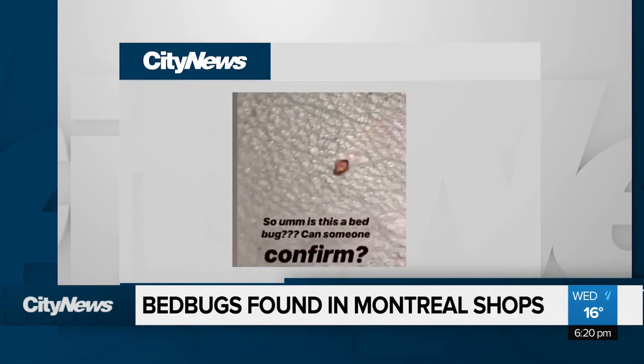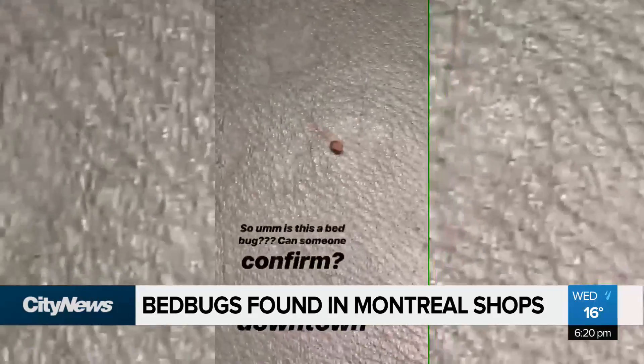Ian Burke caught an unwelcome guest on video on his item from a popular store in Montreal. As soon as I threw down my items on the bench in the changing room, I noticed a little bug come crawling out from the seam. He posted the video to his Instagram, where dozens of people confirmed it was exactly what he feared. Because usually if there's one, there's probably others, right? Yeah, I know a lot of people were really, really surprised and pretty grossed out.